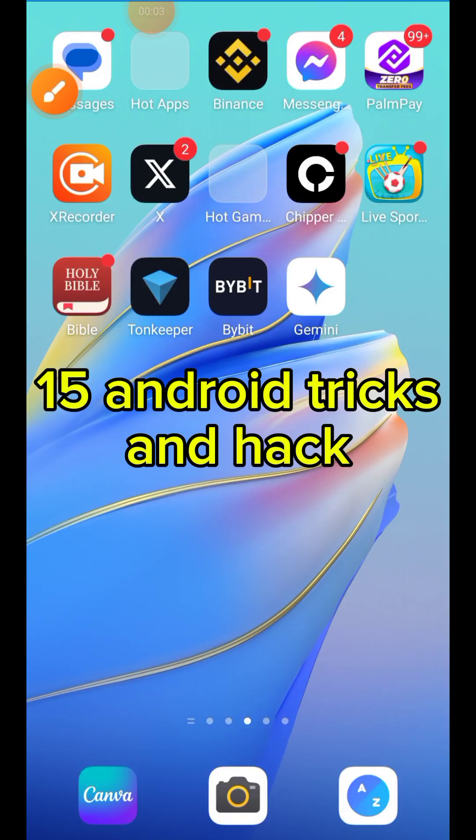Here are some Android phone hacks and tricks that you actually don't know exist on your phone, or maybe you know them but don't know how to use them.